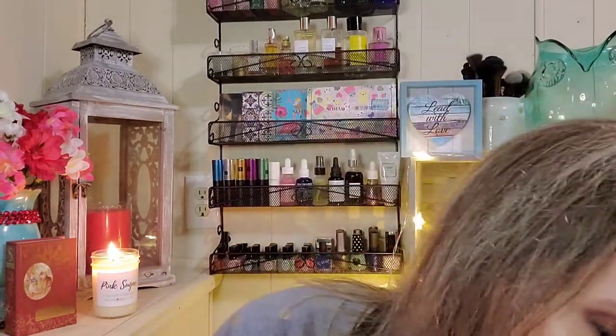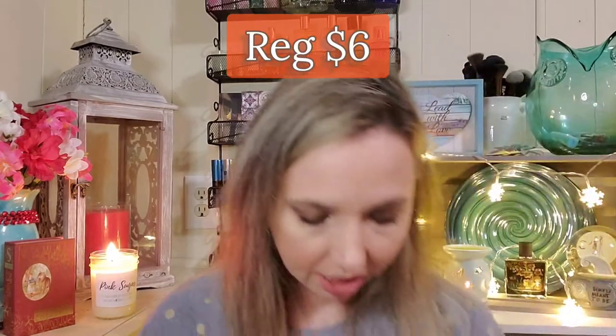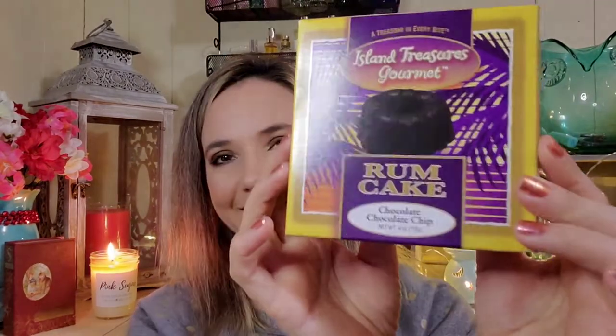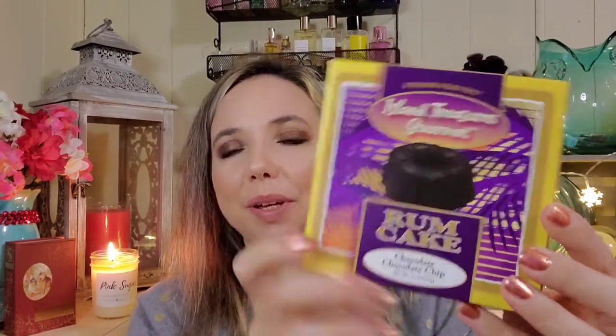These were on clearance for two dollars and fifty cents. The other treat I got — I love rum cake. I haven't tried this brand; I usually get Tortuga. Sorry about the background noise, my cat is going crazy. This one is chocolate flavored and it was also two dollars and fifty cents.